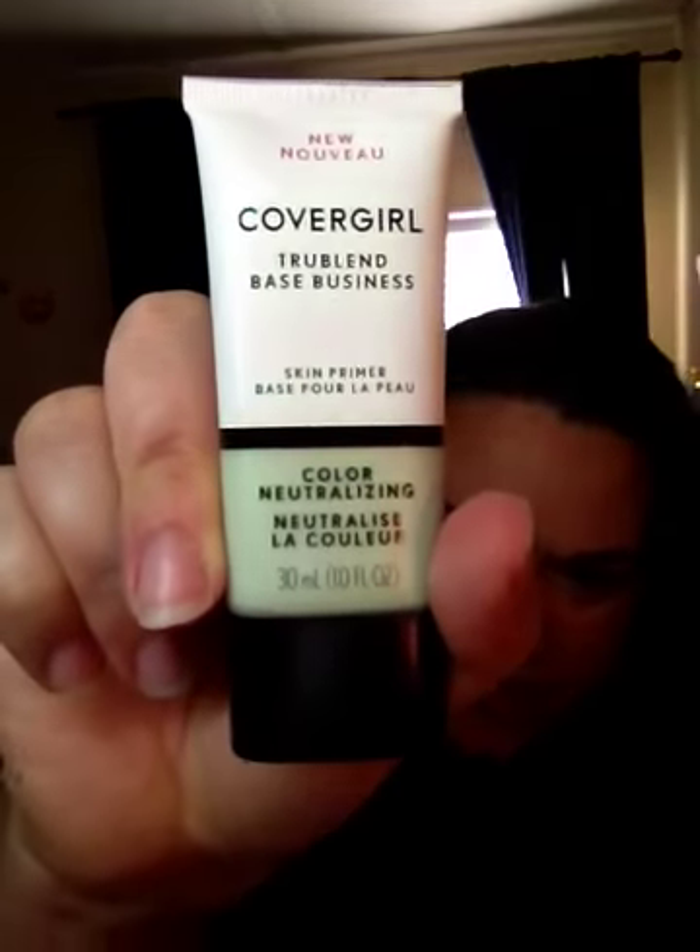I got a package in the mail from eBay. I had a coupon code for five dollars and this was five dollars exactly with free shipping, so I got it for free. It's the new CoverGirl TrueBlend color neutralizing primer and it's green. I have rosacea — you can see these little red dots, how red I am on my cheeks and even a little on my forehead. This will hopefully help cancel that out.